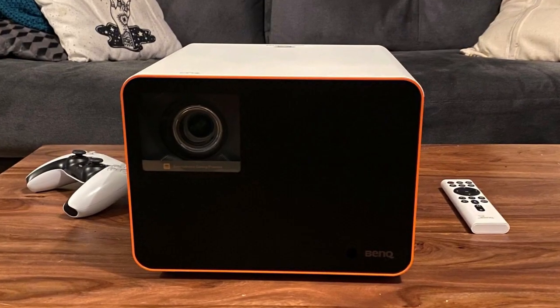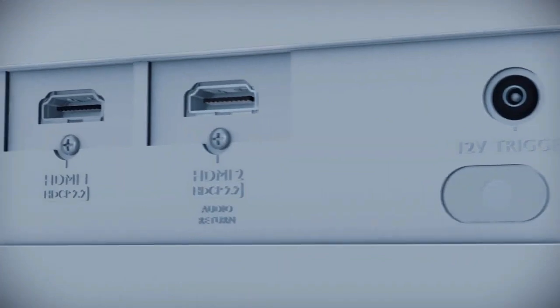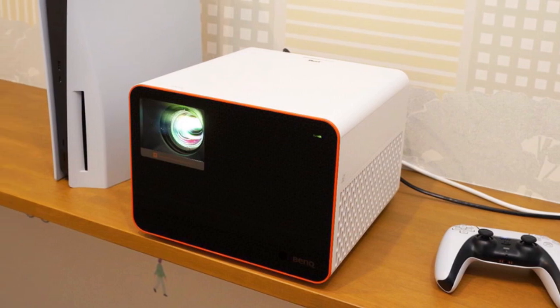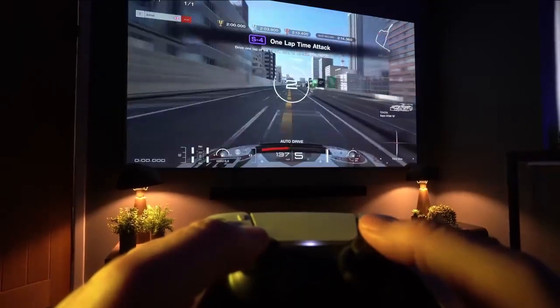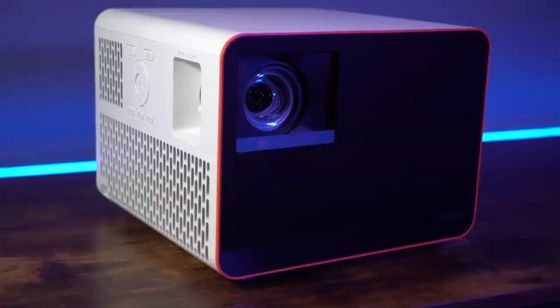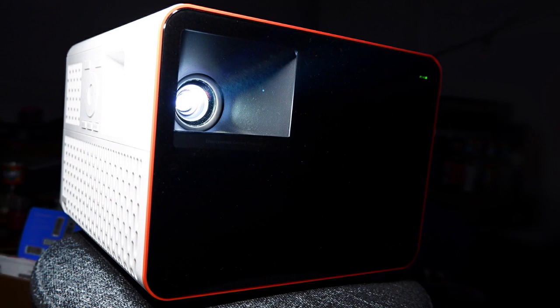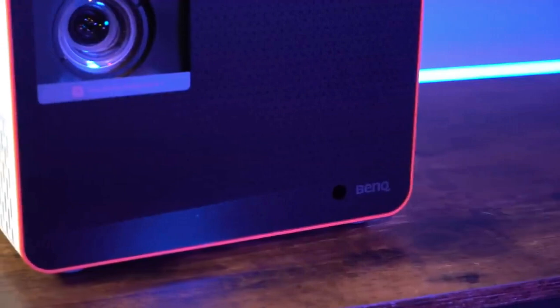The Benke X 1300 i also offers endless entertainment options. With built-in Google-certified Android TV and access to the Google Play Store, you'll have access to thousands of the latest apps, movies, shows, live sports, games, music, and more. With auto-color calibration, you'll enjoy superior brightness, contrast, and saturation for over 10 years of quality and savings. The Benke X 1300 i comes with a 3-year limited parts and labor warranty, and a US-based customer service team.